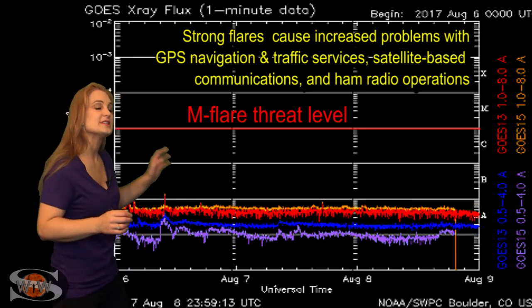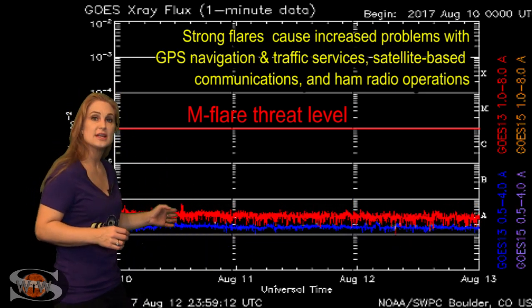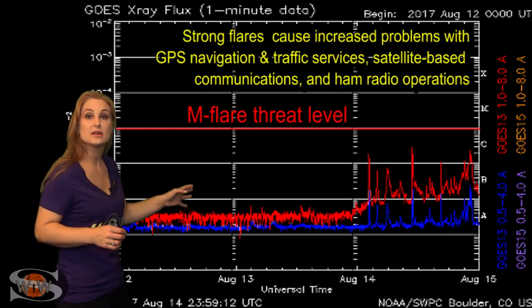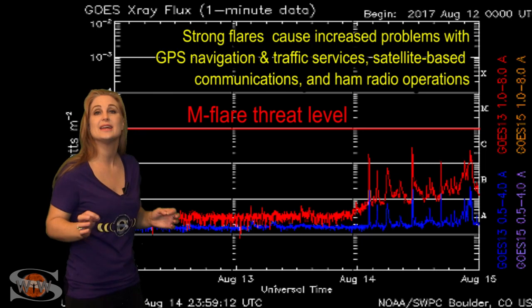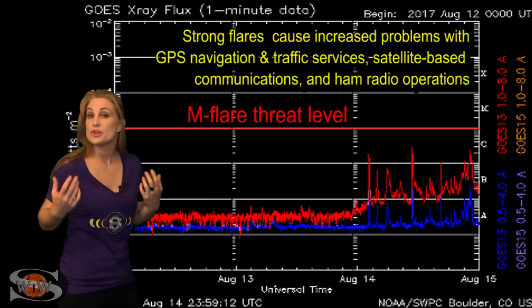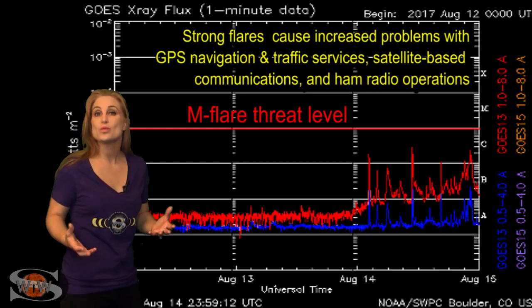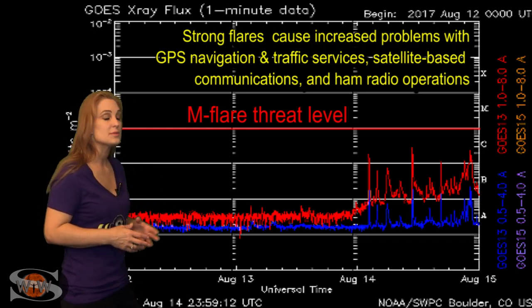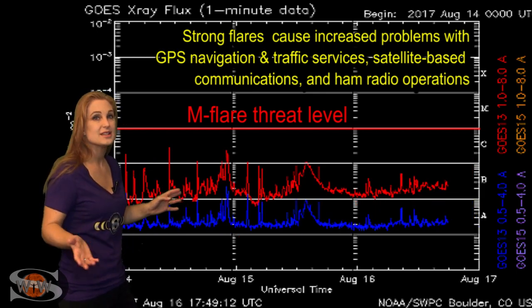Switching to your M-flare threat meter, you can see we've been pretty quiet for quite some time. And then on August 14th, we started popping up above the C-class level. This is because of region 2671 as it rotated into Earth view. It's now regularly giving us C-class flares, so for you amateur radio operators, this means more noise on the bands. This will continue even through the eclipse as long as this region is visible, probably around the next 10 days or so.